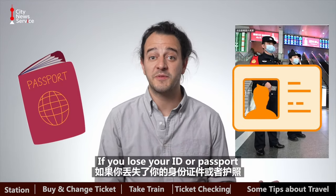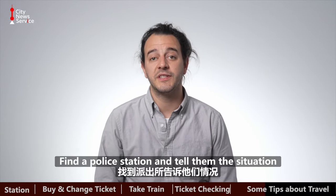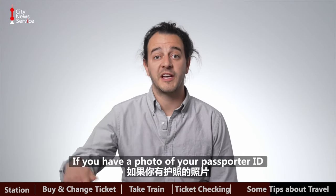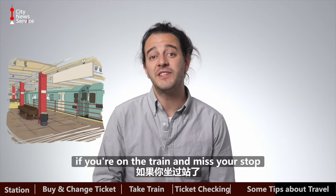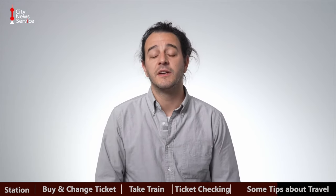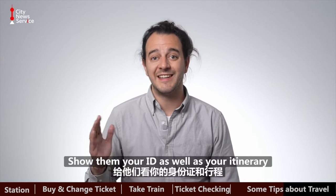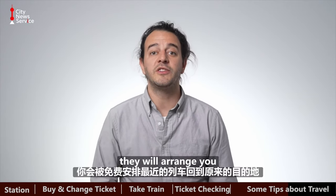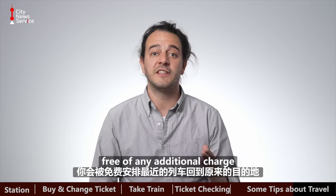If you lose your ID or passport, there are police stations in each railway station. Find a police station and tell them the situation. If you have a photo of your passport or ID, show them that as well and they'll assist you. If you're on the train and miss your stop, there's no need to panic. Get off at the next station and immediately alert the staff. Show them your ID as well as your itinerary, and according to regulations, they will arrange for you to get on the next train back to your original destination free of any additional charge.